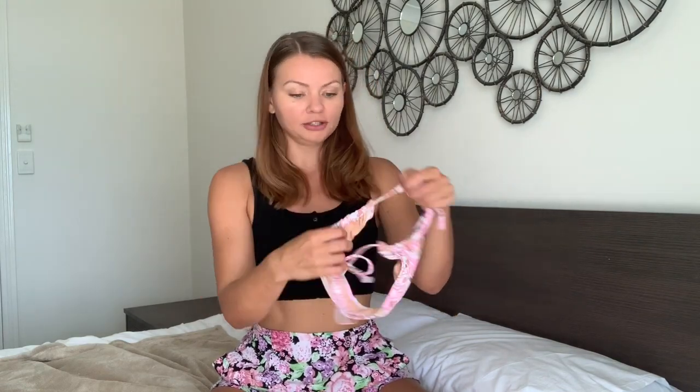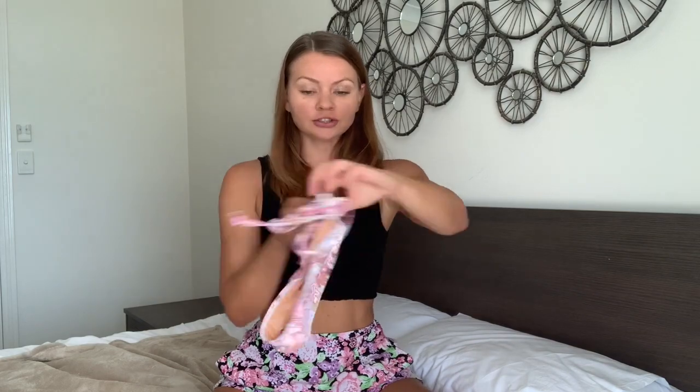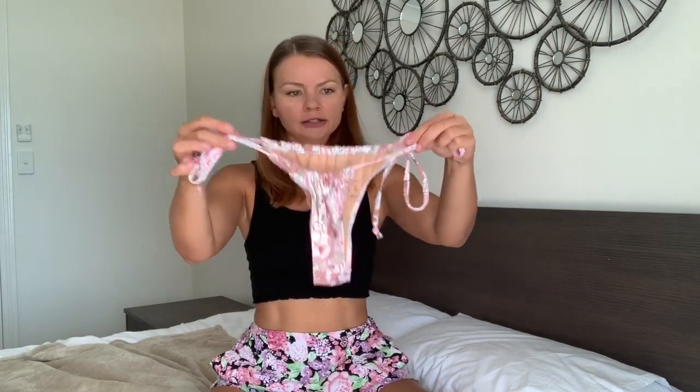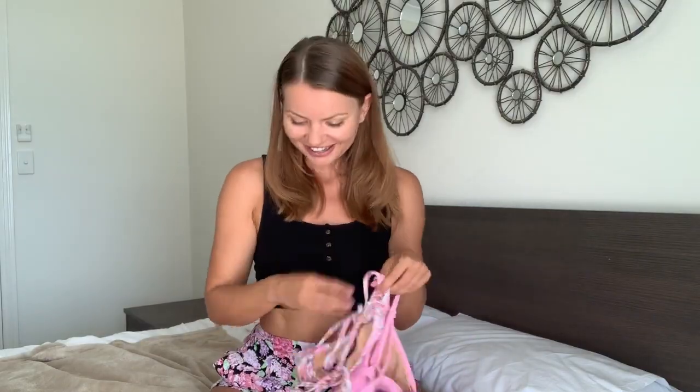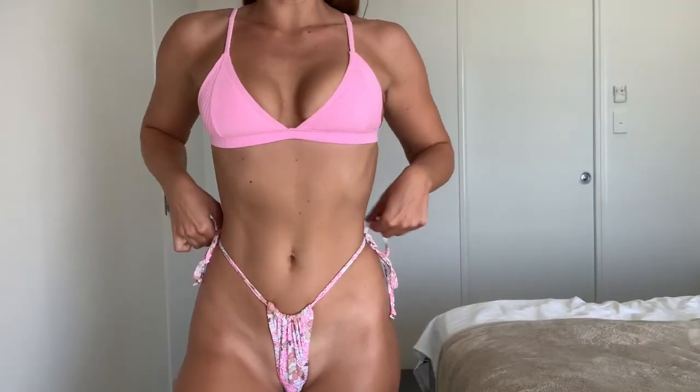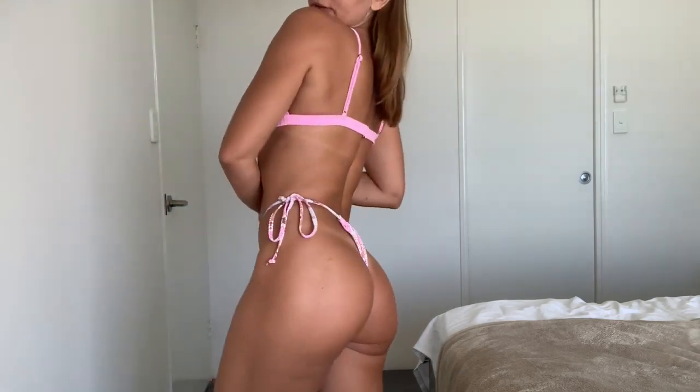Okay, so first we're gonna try this one on. Look at the bottoms — they are so cute! They're adjustable on the front and the back, so you can make them as small as you wish or get more coverage. And the pattern that comes with the matching bra is just so cute.